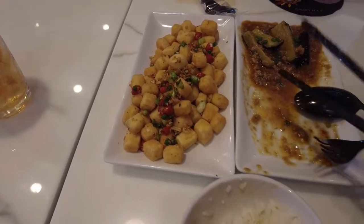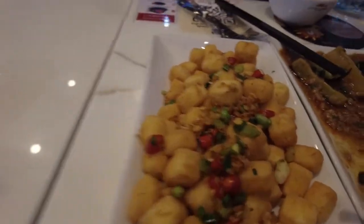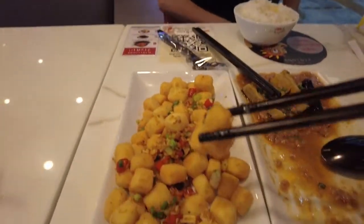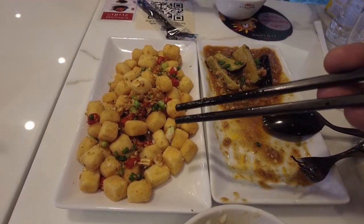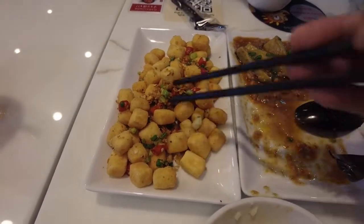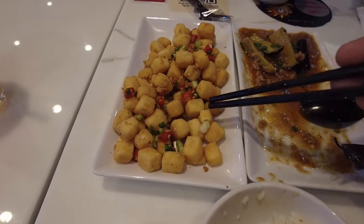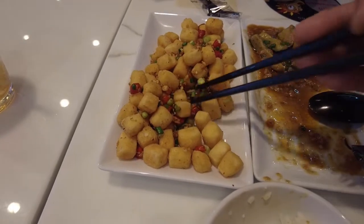Now we have the fried tofu. The tofu chunks are so small — really small pieces. Wow, that's hot. It came right out of the fryer, so it's still really hot, freshly fried. It's got saltiness and garlic flavor, with some chopped scallions and fresh red chili peppers. Yeah, this is a good one.